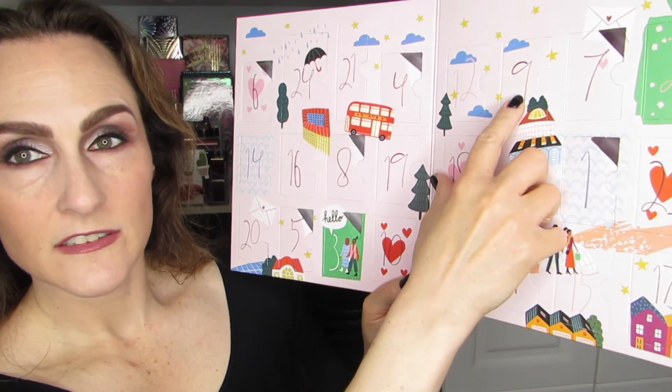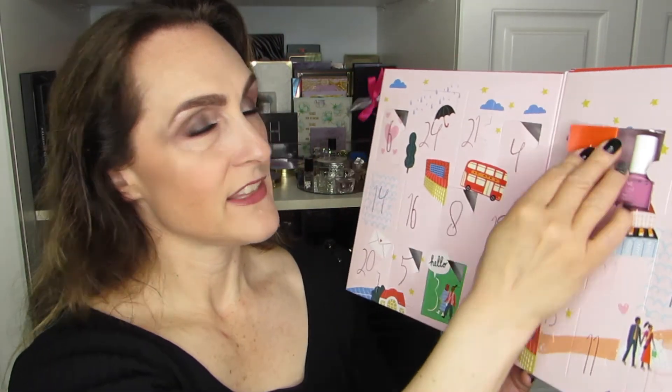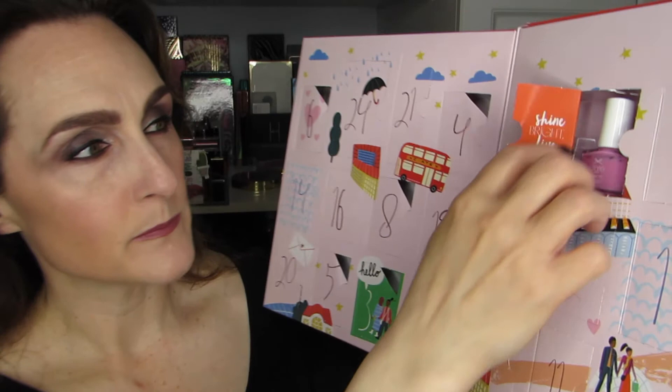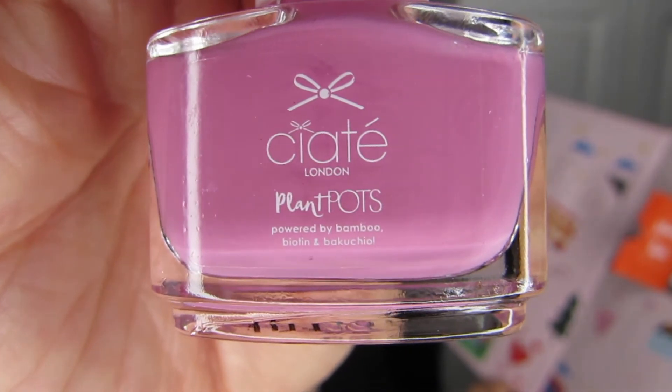We are at nine and ten. So we've got nine right here and ten is right by my thumb. Opening nine first. There's always a saying in the box — this one says 'Shine bright, live bold.' And it's a very pretty kind of pinky purple. It is called Soda Pop. There is the first of the two I'm revealing this month.